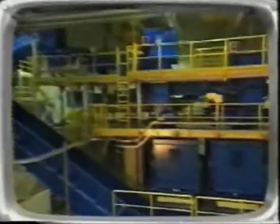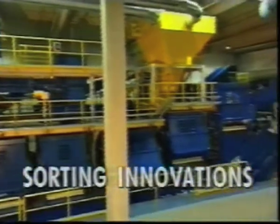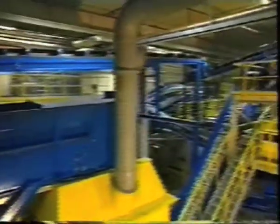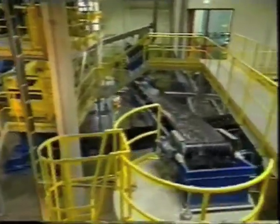New recycling processes are continuously being developed and tested, and existing ones improved. This applies not only to recycling — innovative, promising approaches are also being pursued in the sorting sector. In Hanover, the future has already begun. The world's first fully automatic sorting plant is located here. By means of the techniques employed here, the cost of sorting and preparing plastic packaging can be cut by up to 50%.